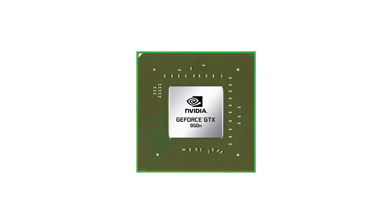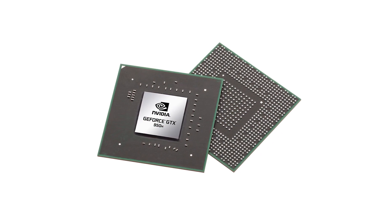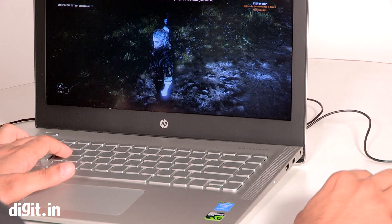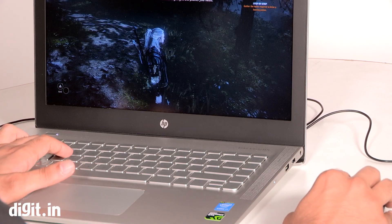The 950M comes from Nvidia's latest GPU lineup. It may not be the best of the 9 series, but it can get the job done. With this card, you can play Witcher 2 Enhanced Edition on high settings at almost 60 frames per second. However, the laptop will run out of steam and frame rates if you try to up the graphics settings.